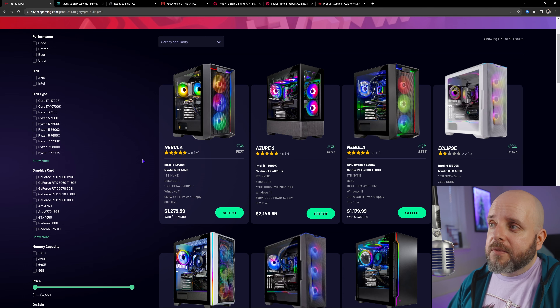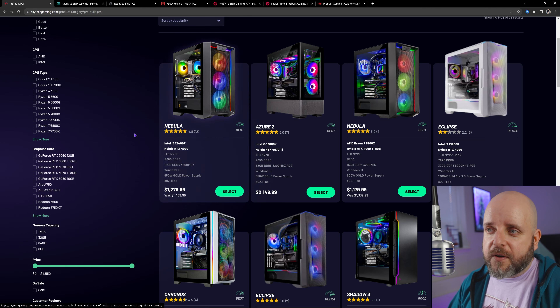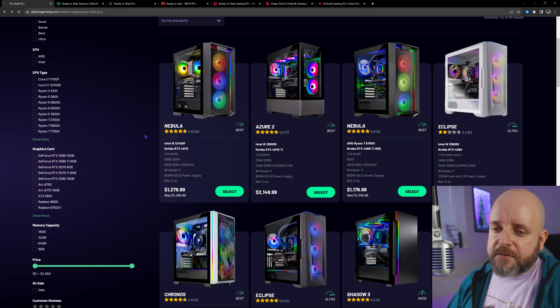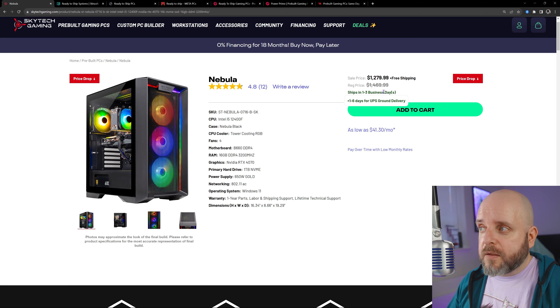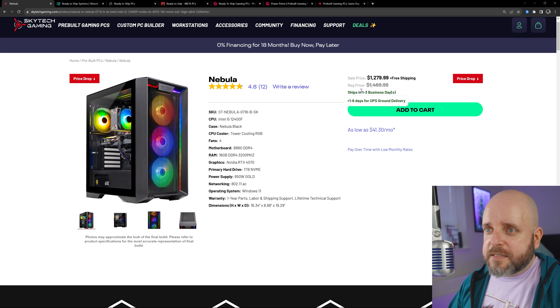What I'm looking at first is SkyTech. This may be the best time to get a SkyTech deal, because by the time my next video comes out, it might be too late. They ship in one to three business days, plus one to six days for UPS ground delivery — a maximum of nine days. As long as you order by Wednesday, it should ship by Friday. With that in mind, you have a huge selection, including a Nebula with a 12400F and the RTX 4070, one terabyte M.2 storage, 16 gigs DDR4 3200. SkyTech lets you sort by price, low to high — down to about $589 with a GTX 1650 and Intel 10400F for some 1080p gaming.